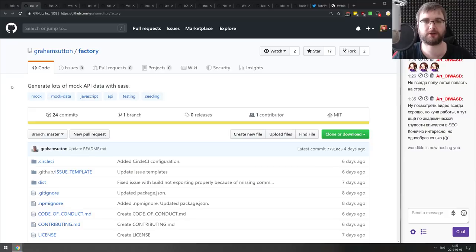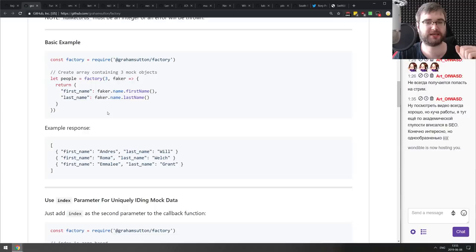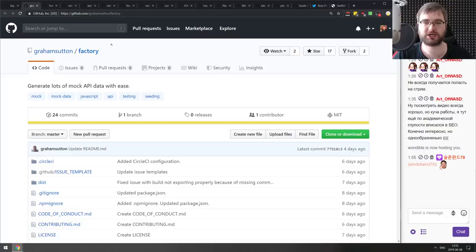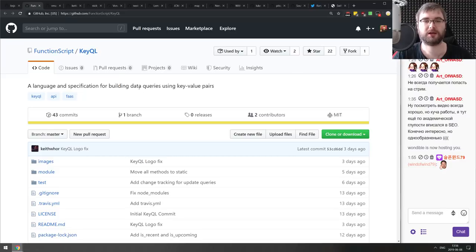Next is Factory — generate lots of mock API data with ease. It relies on Faker, which generates fake strings and objects, but Faker only works as a single instance. Factory wraps it so generating multiple items is easy without writing your own loops. If you're working a lot with mock data, check it out — it might save you some time.